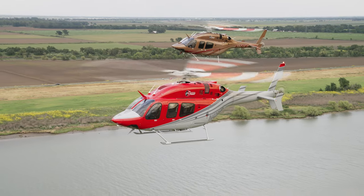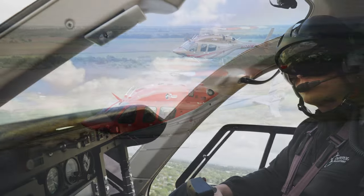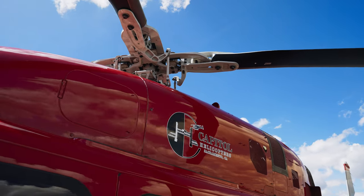My name is Austin Bradley. I'm a pilot at Capital Helicopters at SAC Exec Airport. They brought on some 429s here at Capital and I've known the guys that own Capital for a long time. I reached out for an opportunity and they gave it to me, and here we are a year later.